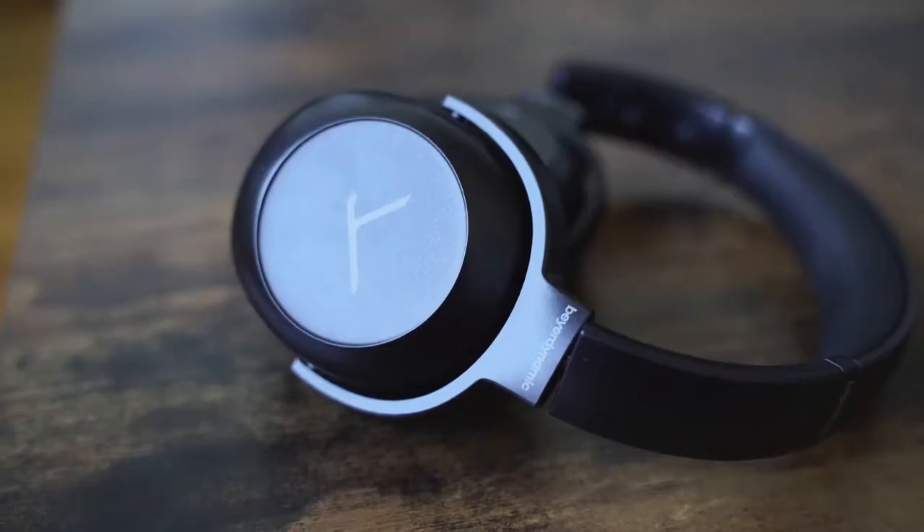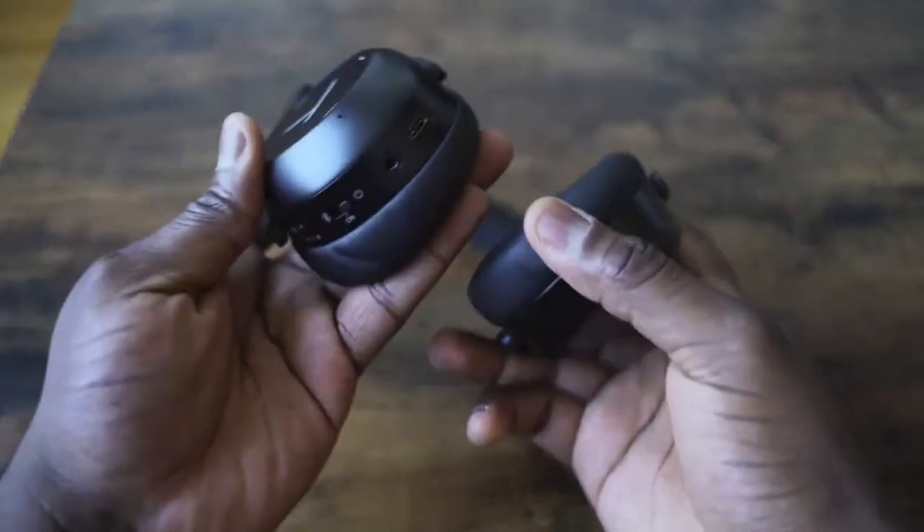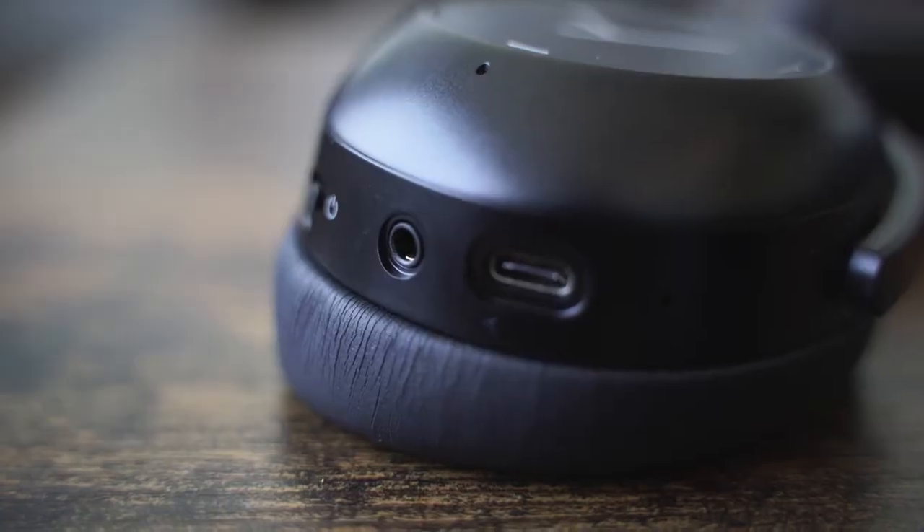Moving on to the Lagoon ANC from Beyerdynamic. They make fantastic headphones, so pay attention. They've got a more traditional headphone design. The Lagoon ANC, this is all black — there's also a black with brown leather stitching option. The headband has a plastic feel on top but soft padding interior. It's all leather on the ear cup. The ear cup has a little lopsidedness to it, so when you wear them they feel more comfortable and don't pinch as much.